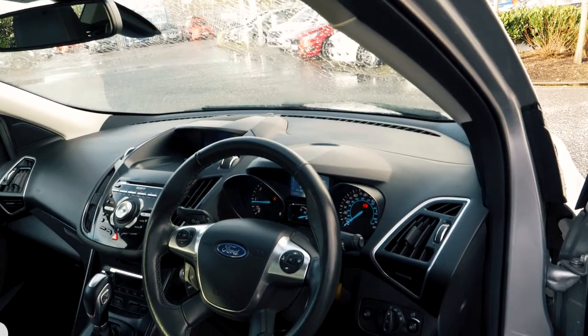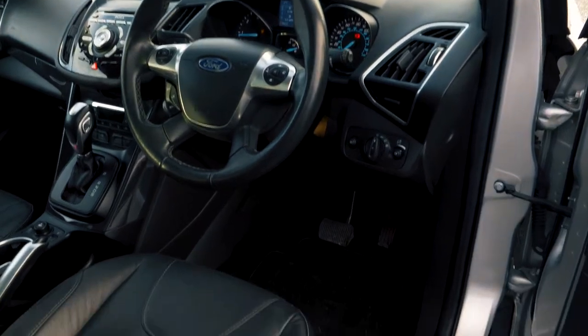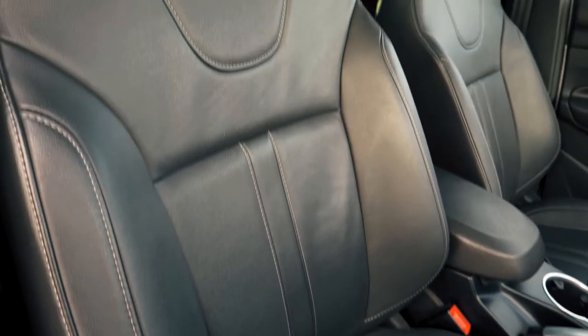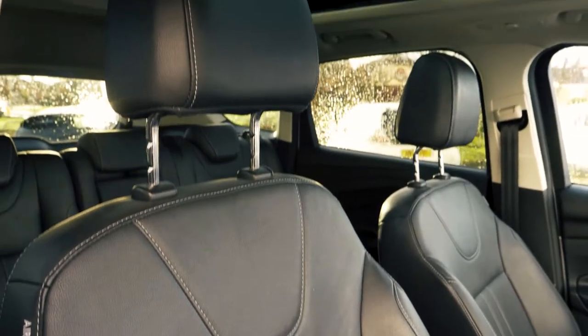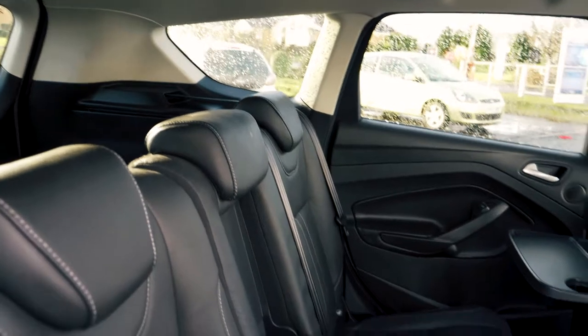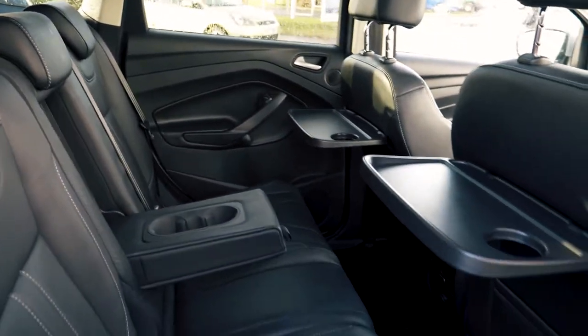This vehicle has a very comfortable and spacious feeling interior. It also has a full leather trim and heated seats. The seats are electronically controlled so you can find your optimal seating position. Back passengers get cup holders and tray tables too.